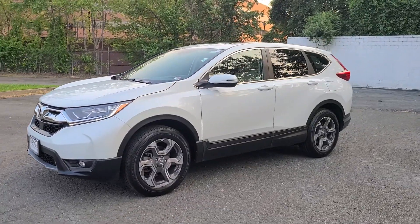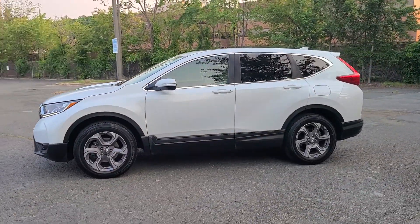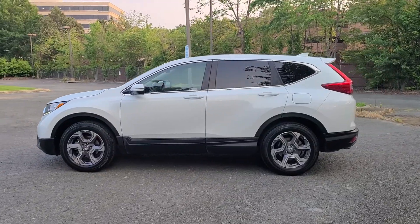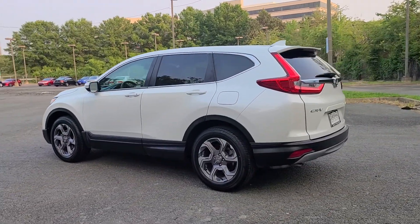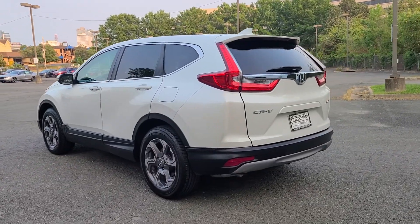Presenting the Honda CR-V, the distinctive small SUV that does it all in premium style. From its high-end feel to its all-weather capability and sophisticated comfort, this sleek crossover will delight.